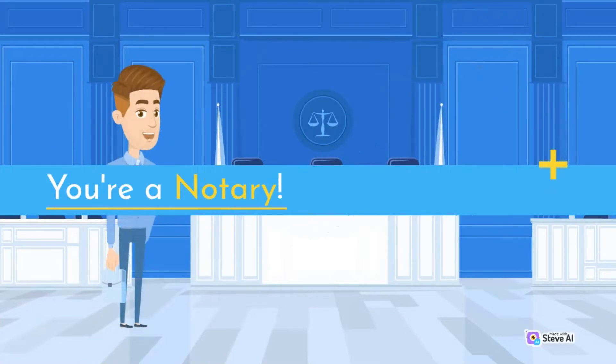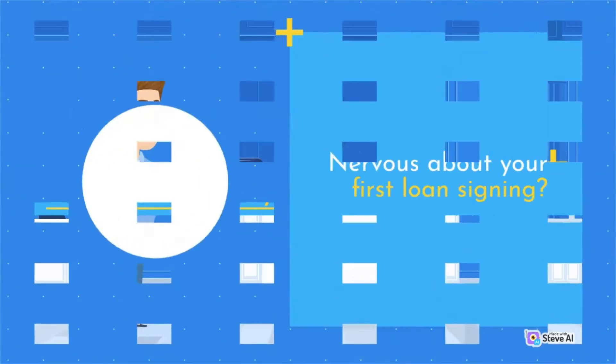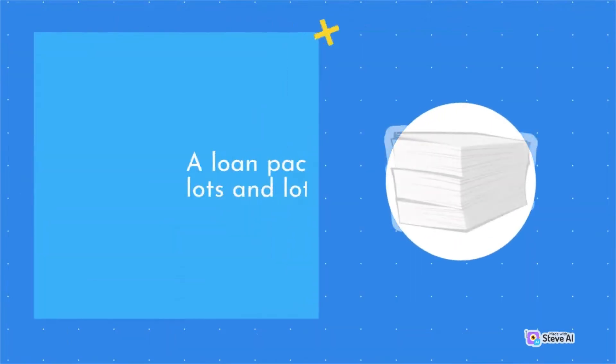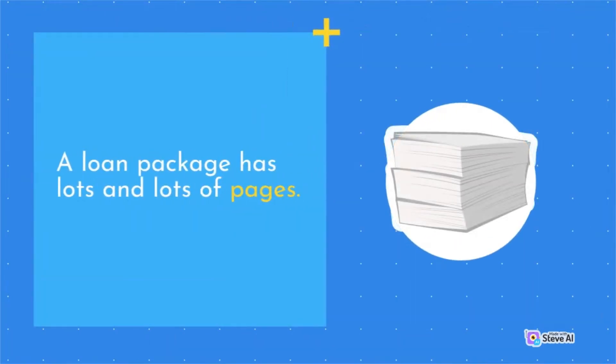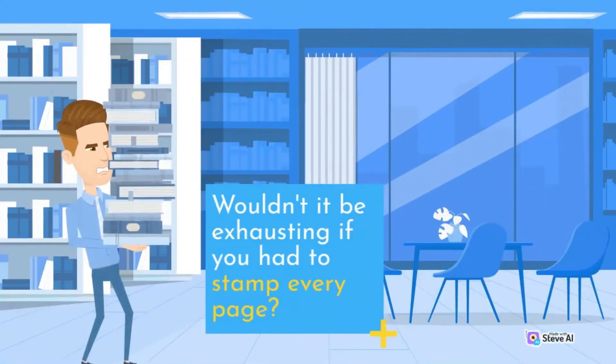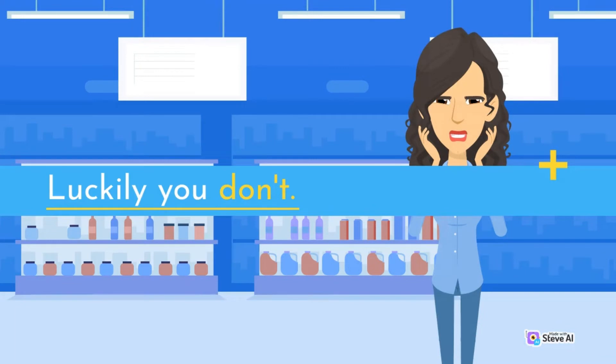Congratulations! You're a notary. Nervous about your first loan signing? A loan package has lots and lots of pages. Wouldn't it be exhausting if you had to stamp every page? Luckily, you don't.